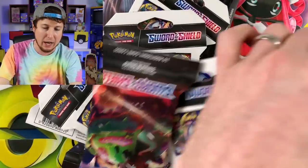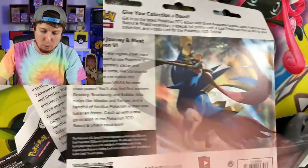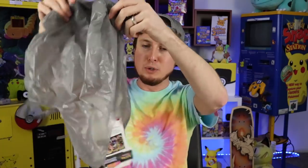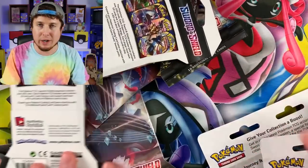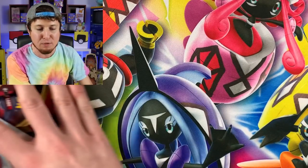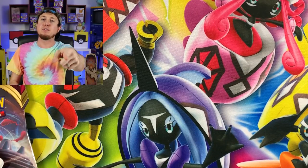I legit have no idea how many I ended up picking up. We got three packs in here, we got single packs. How many three packs did we get? We got four three-packs in here and one lonely booster pack. We got a lot of Sword and Shield booster packs to open up in today's Pokemon opening, but before we dive in, I need you to do me a favor.